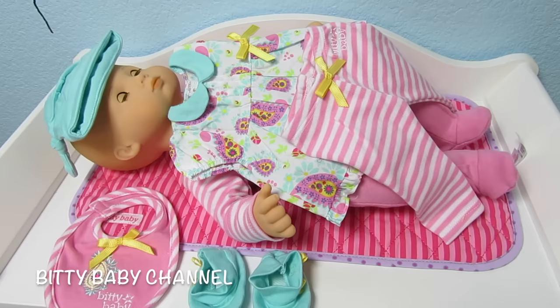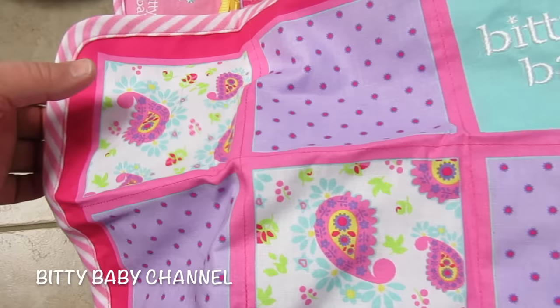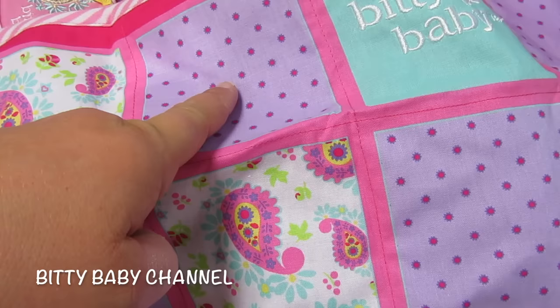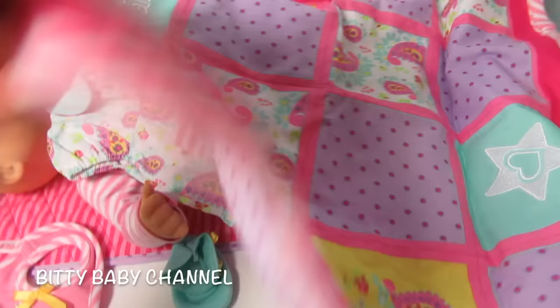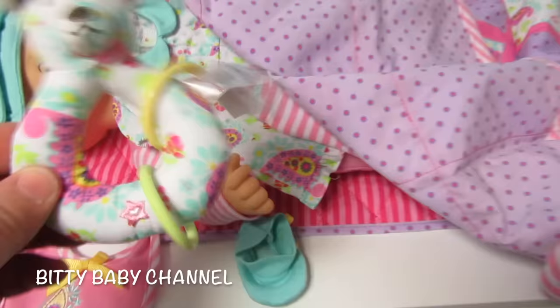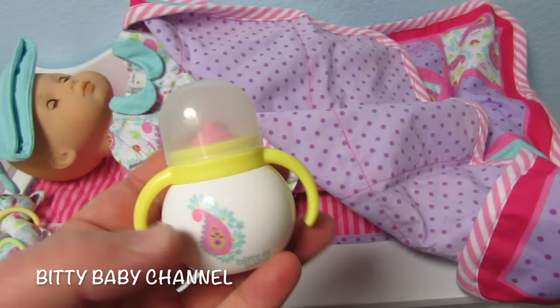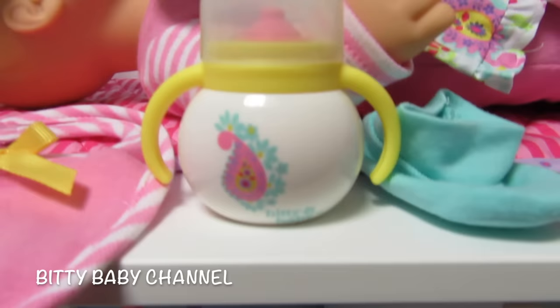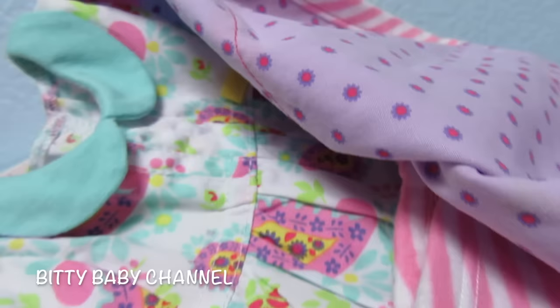I want to show you everything that came with her. Look at this quilt — it is so cute. It matches her outfit; the fabric matches her shirt so well, and the lavender coordinates with a lot of the Biddy Baby stuff. It also comes with this rattle — it's really soft and it matches the shirt and the quilt. And her bottle: it all coordinates. It matches her shirt and the quilt, says Biddy Baby, and it's white with a yellow lid, a pink nipple, and has the same design as the shirt and quilt.